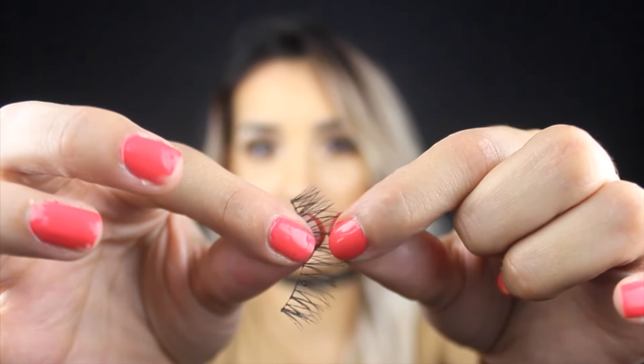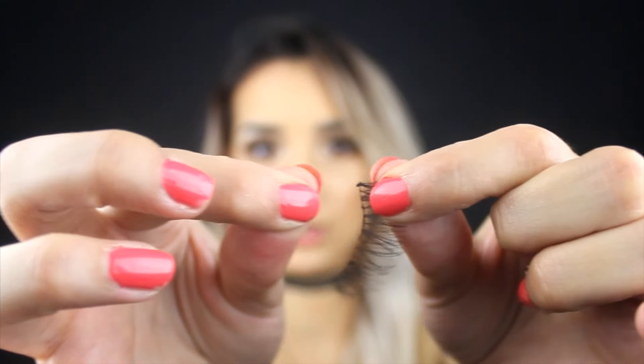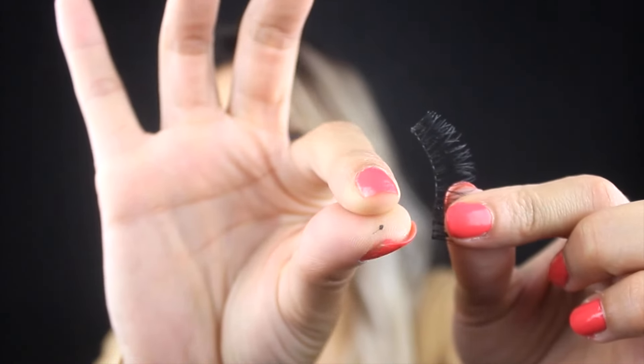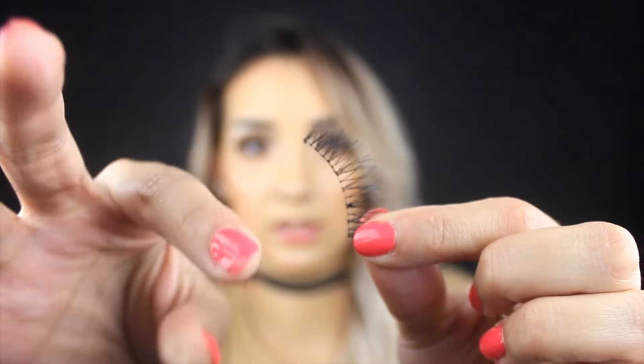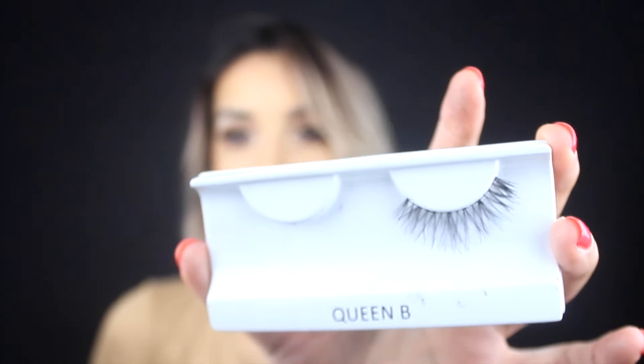I make sure I'm gentle enough that I'm not going to rip the band — some lashes are really delicate, and if you rip the band you ruin the lash. I pick out the little gunk of glue until the band looks almost new. Then I just take the lash and put it back in its original box and leave it there until the next time I need it. Every couple of wears, I'll take a q-tip with a little bit of soap and gently rub it around the band just to clean it up.